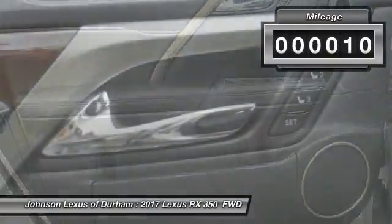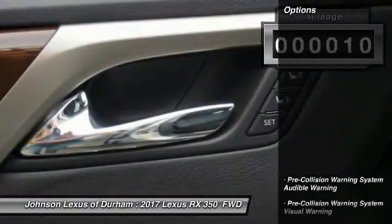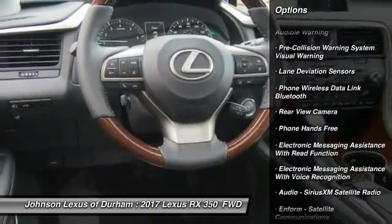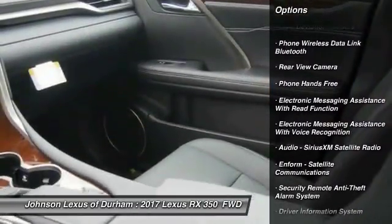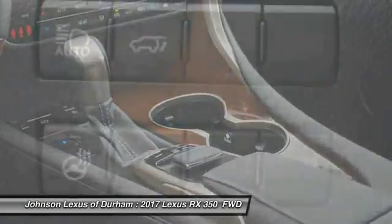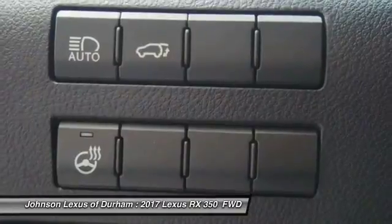This vehicle has less than 100 miles. Here are some of this vehicle's great options: stability control, traction control, compass, power brakes, child safety locks, trip computer, clock, rear floor mats, electronic brake force distribution, and cargo area light.